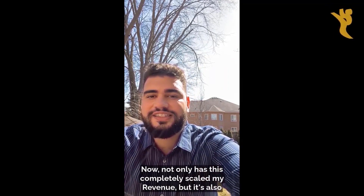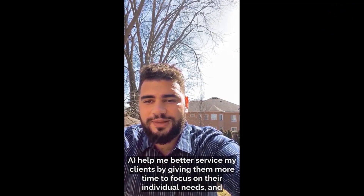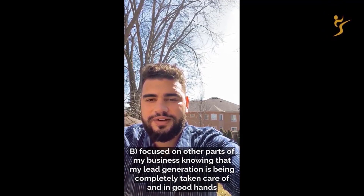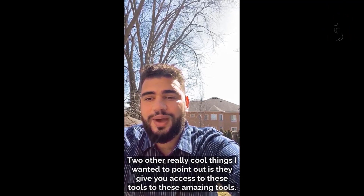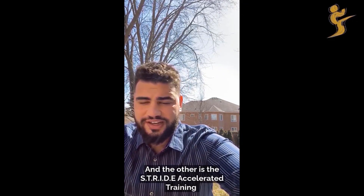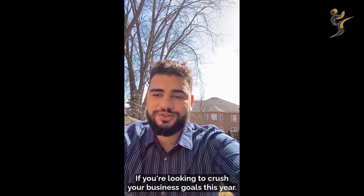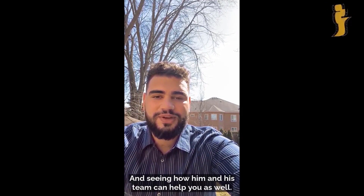Not only has this completely scaled my revenue, but it's also helped me better service my clients by giving me more time to focus on their individual needs and other parts of my business, knowing that my lead generation is being completely taken care of. Two really cool things I wanted to point out: they give you access to the Client Acquisition Code and the Stride Accelerator training — both were absolutely critical components in helping me scale my business. If you're looking to crush your business goals this year, I'd really recommend getting in contact with Josh.